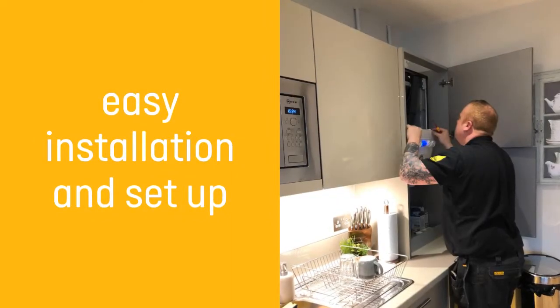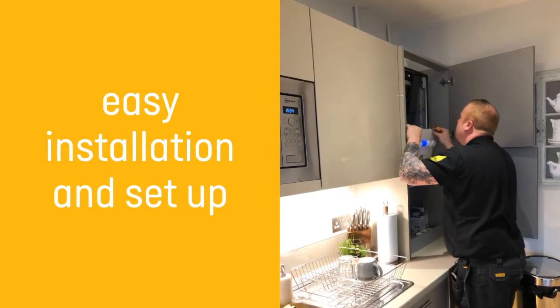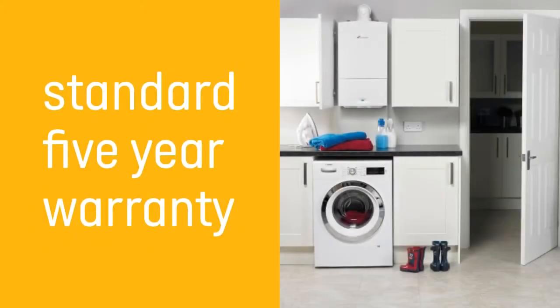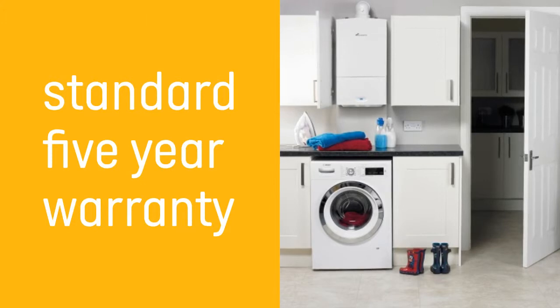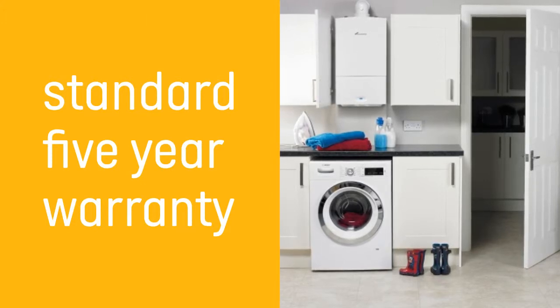The 25SI has been designed to make installation and setup easy, and it comes with a 5-year manufacturer's warranty as standard. You will need to make sure you get an annual service of this boiler to keep the warranty intact.